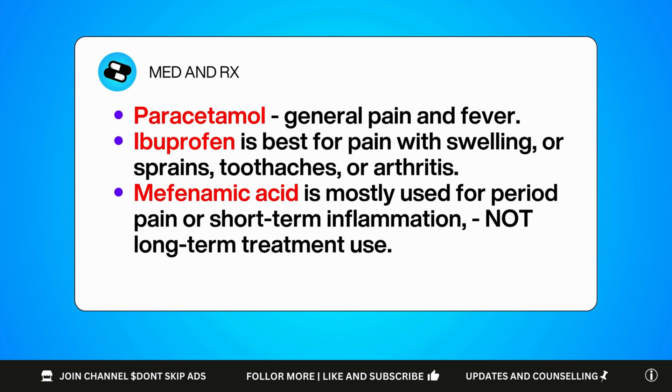To summarize: paracetamol is your go-to medication for general pain and fever, especially if you want something gentle. Ibuprofen is best for pain with swelling, sprains, toothaches, or arthritis. Mefenamic acid is mostly used for period pain or short-term inflammation, and not for long-term treatment. All of them have their place, but it's important to choose the right one based on your body, your pain type, and any underlying health conditions. If you have liver issues, kidney problems, or a sensitive stomach, it is best to check with your healthcare provider before using any of these regularly.